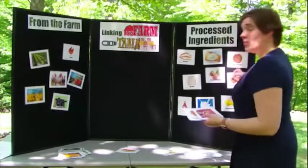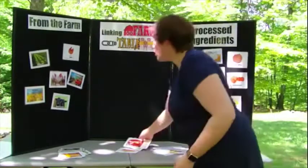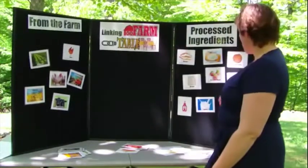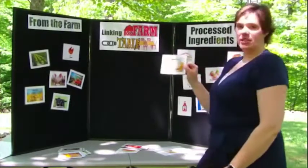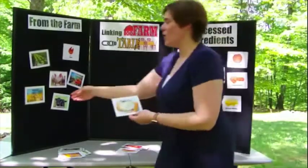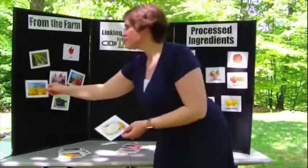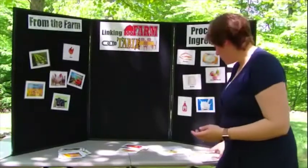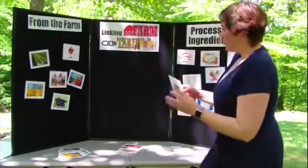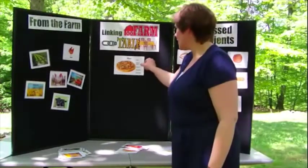You may want to ask them if they know which things go together or where they came from. For example, if we have pizza crust, you can say, 'How do we get pizza crust?' and hopefully they know it comes from wheat grown on the farm. That leads into the next activity where we build a meal — let's start with a pizza.